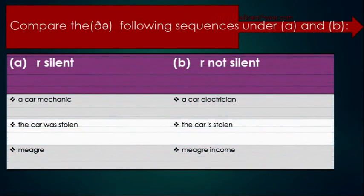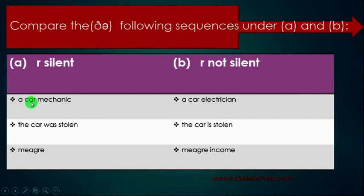Compare the following sequences A and B. In A, R is silent; in B, R is not silent. Repeat the words with me: 'car mechanic,' 'car electrician,' 'the car was stolen,' 'the car is stolen,' 'meager,' 'meager income.' Here R is silent because the next word starts with a consonant, but here the next word starts with a vowel sound, so R is not silent.